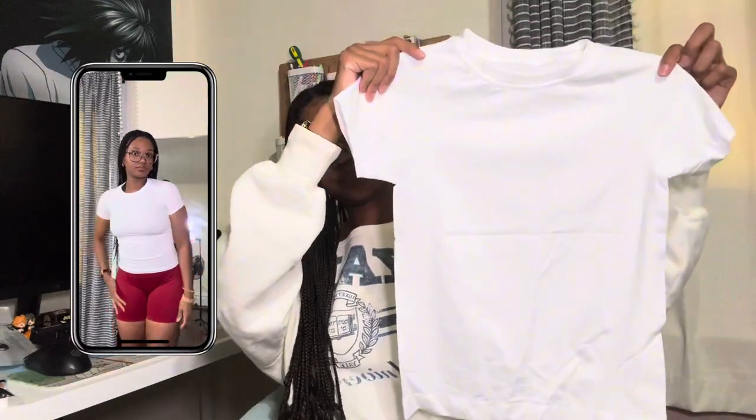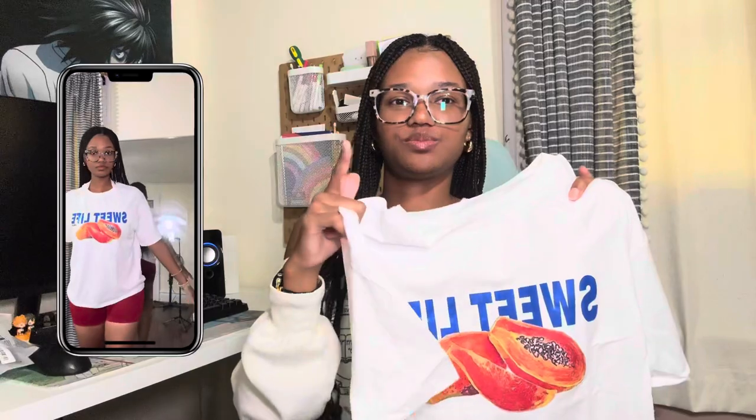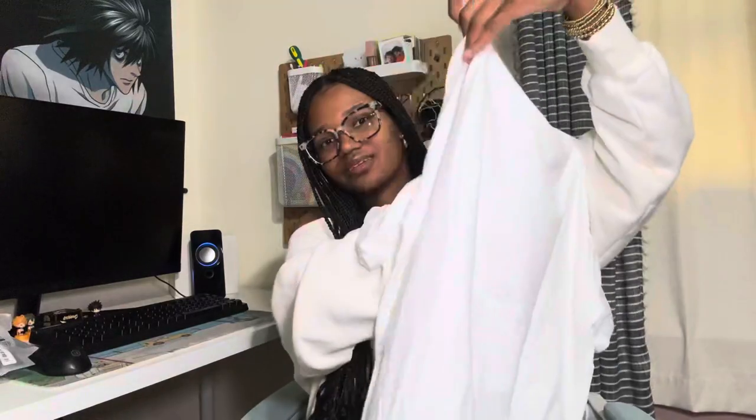And then we have a white compression shirt. I only have three in the pack for the compression shirts, which is fine. I also have a cute oversized shirt — it says 'Sweet Life' on it, and this is all from Shein along with the sports bras and compression shirts. This feels nice too; it has like a papaya graphic on the front. It was just a cute top to wear to the gym or casually.